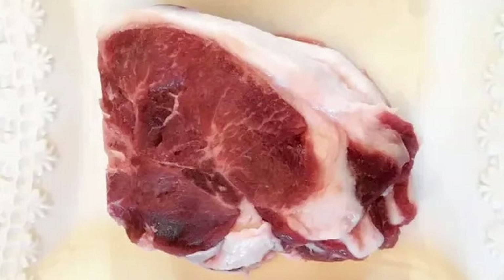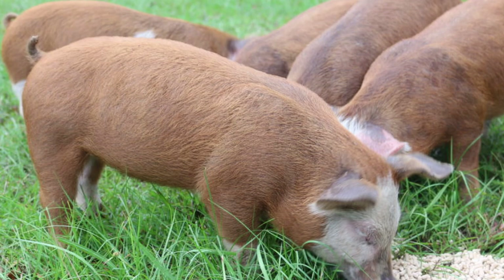Hereford pigs are known for their meat, which is a deeper red than most pork and has a significant amount of intramuscular fat, which helps keep the meat moist during cooking, preventing it from drying out. The meat quality of Hereford pigs is attributed to their grazing and foraging behavior, which contributes to the flavor profile of the meat. It is a rich, full flavor with a hint of sweetness.